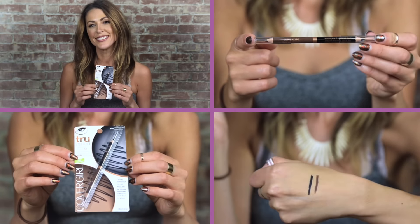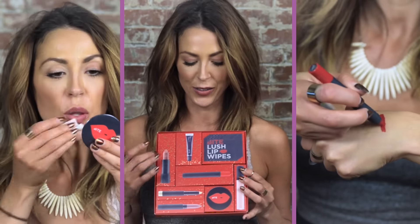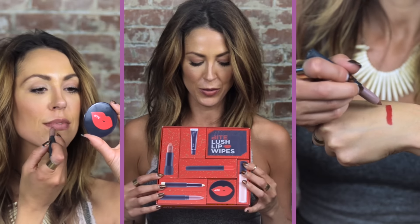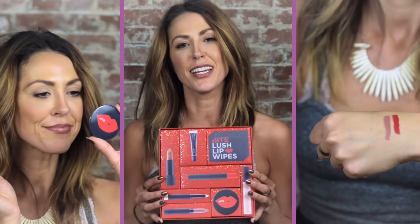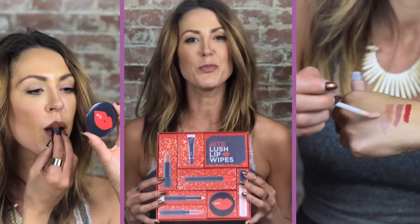Finally, we have the Holiday Discovery Kit from Bite. What the brand did is put together eight of their top-selling products — everything from primers to lip balms to lipstick — into one kit for the holidays. It's a great gift for friends, sisters, or even yourself. I'm loving this brand because it's all natural, gluten-free, has no chemicals, smells great, and is good enough to eat in my opinion.